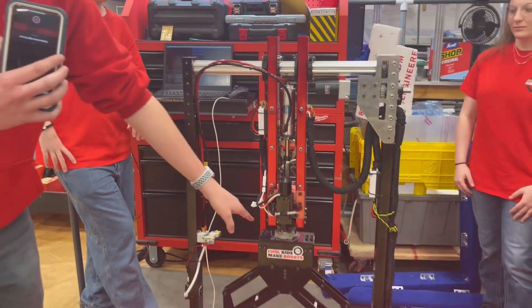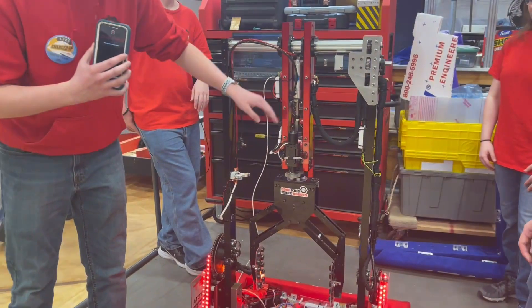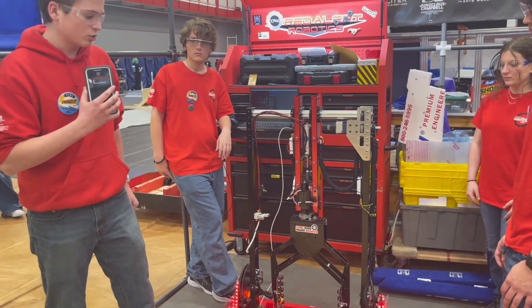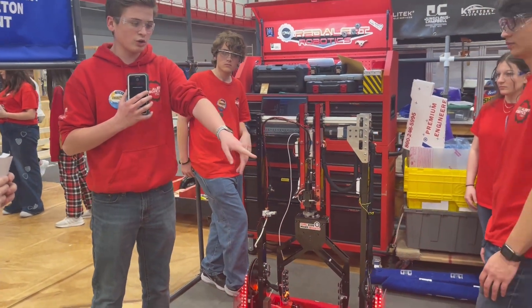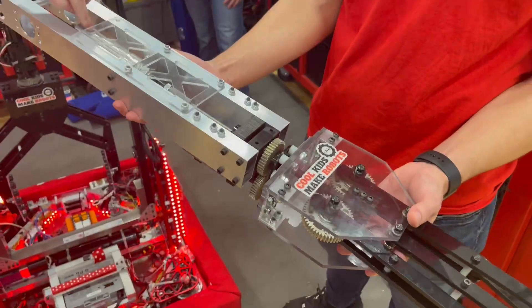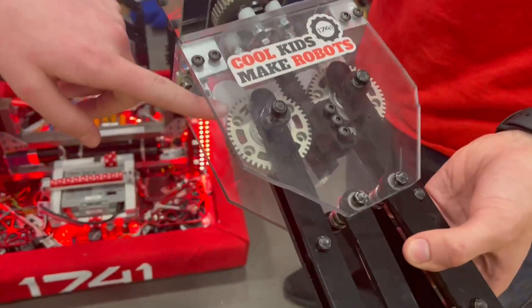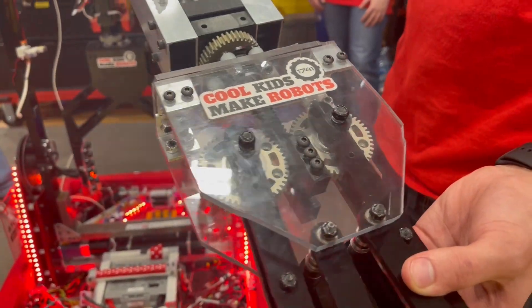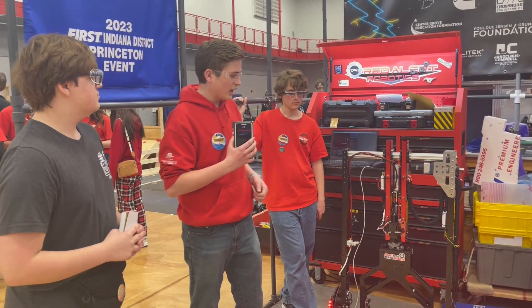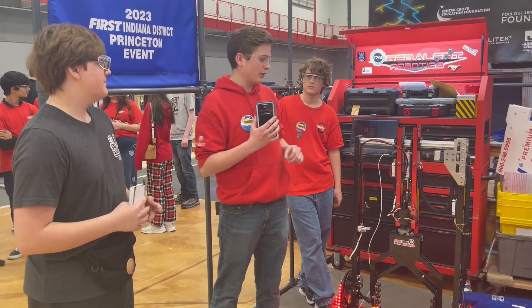Then on our second arm we have the gripper, which is pneumatically powered. It opens and closes, and then we call it our wrist — it's our final degree of movement, and it allows us to rotate back and forth. This is a clear prototype that shows the pneumatic cylinder, the all-thread rod, and our 3D-printed rack that connects to gears to open and close on the game piece. All of these motors have encoders that allow us to accurately read where our robot is at any point, which goes into the programming that makes this arm work.